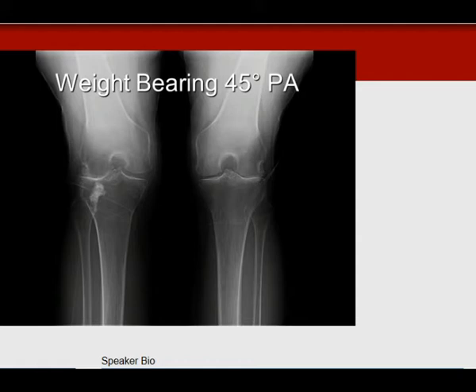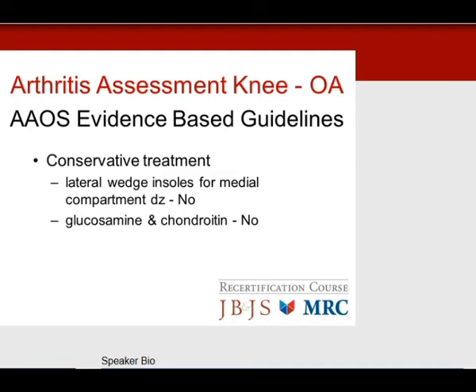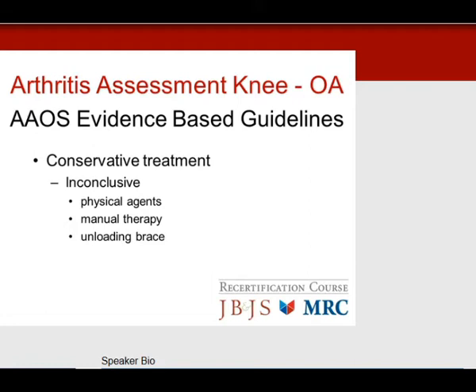For treatment on the test, follow the AAOS evidence-based guidelines based on meta-analysis and level 1 and level 2 studies. Look for the yes and no answers. Self-management program with strengthening and low-impact activities: yes. Weight loss for BMIs greater than 25: yes. Acupuncture: no. Lateral wedge insoles: no. Glucosamine and chondroitin sulfate: no. Conservative treatment is inconclusive for physical agents, manual therapy, and unloading braces.